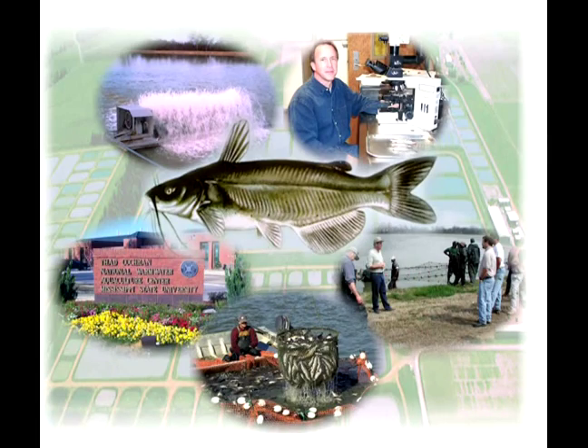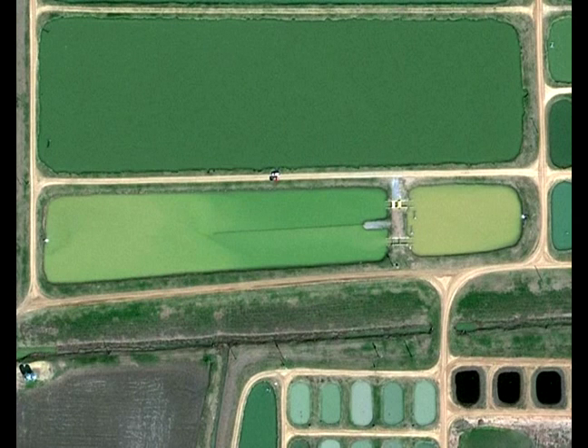In an effort to improve the efficiency and profitability of traditional pond-based catfish production, researchers at Mississippi State University and USDA's Agriculture Research Service have developed what they call a split pond system. In this system, an existing pond is divided into two pond units — one that houses all of the fish and the other that serves as a waste management area. This split pond system addresses several of the inefficiencies of open pond culture and builds on the partitioned aquaculture system technology described in Part 1 of this video series.